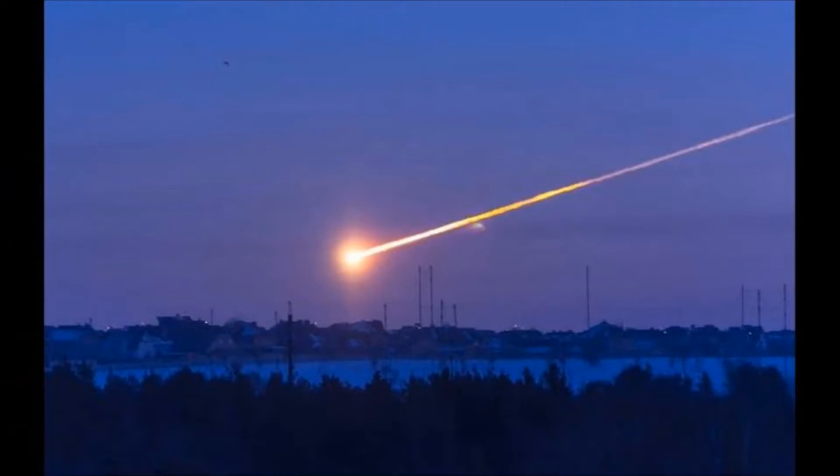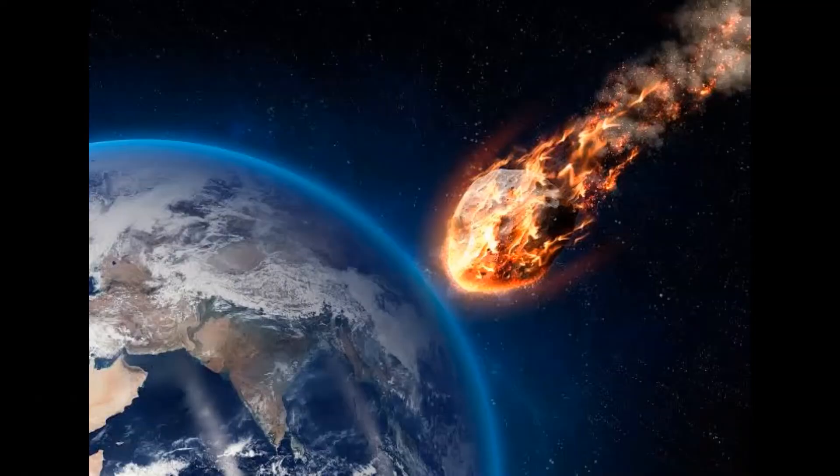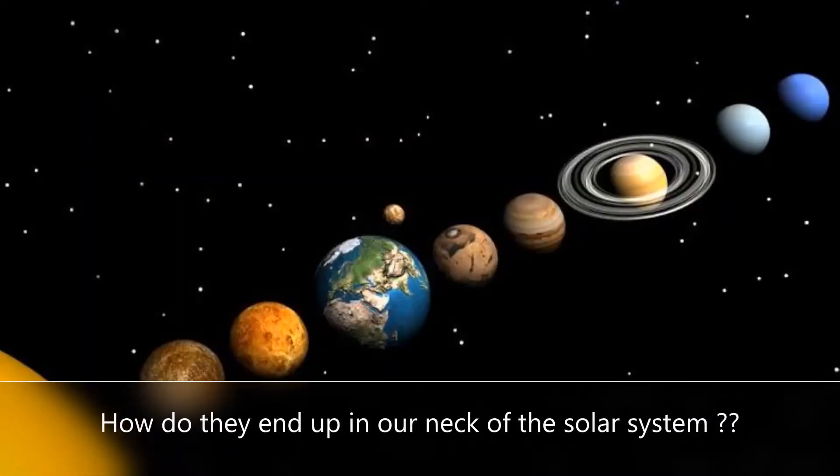Why do asteroids burn up? When a meteorite enters the atmosphere, it compresses the air in front of it. The compression heats the air, which in turn heats the object, causing it to glow and vaporize.